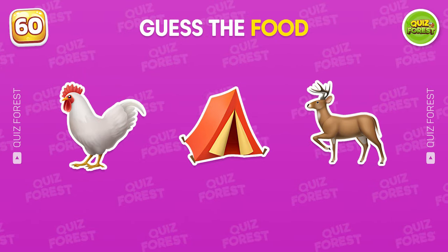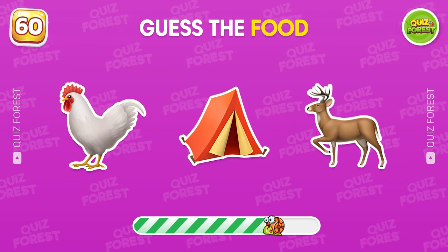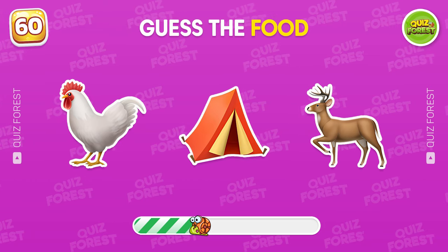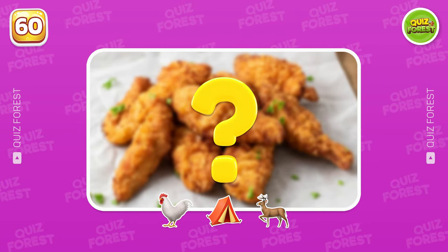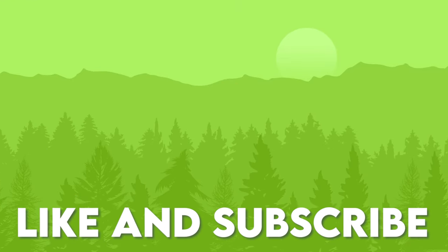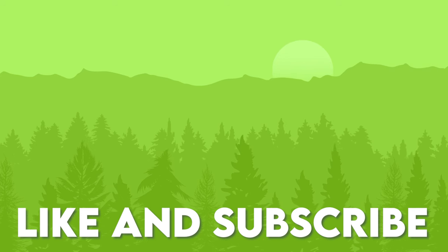Last question. Guess the food by emoji. Think carefully and share your choice in the comments below. Thank you so much for watching this video. How many levels did you pass? Let us know in the comments below.